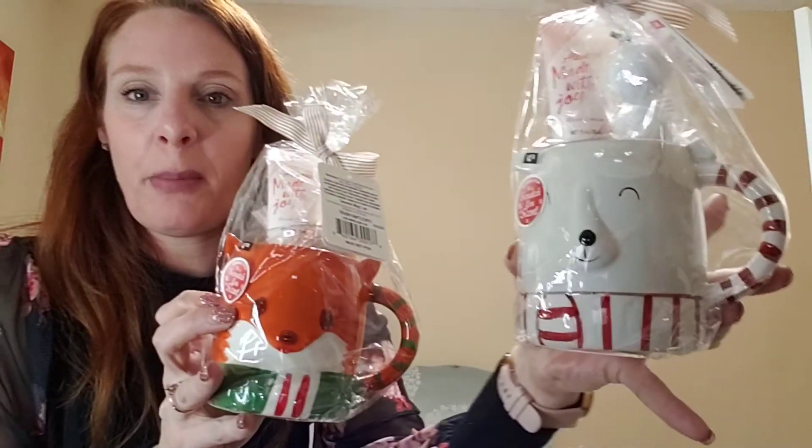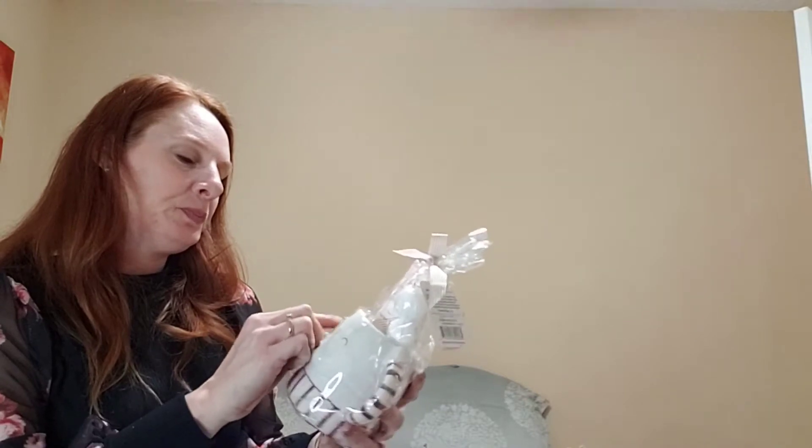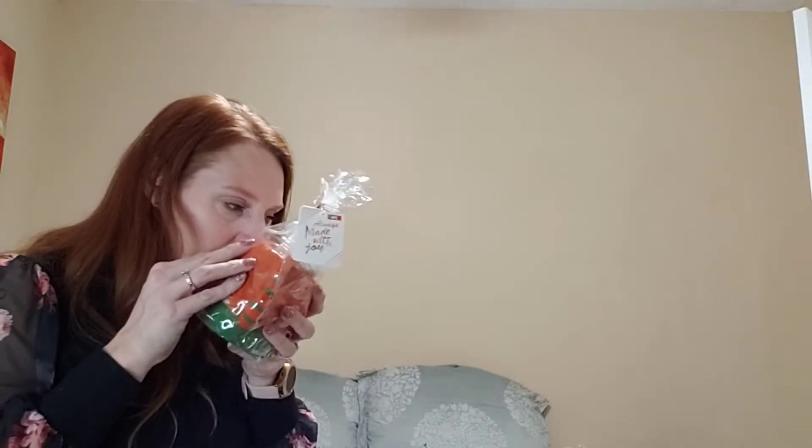These mugs with bath bombs and hand cream were a dollar 24 each — I got a little fox and a little polar bear. They have a citrusy sweet smell. These would make great gifts for co-workers.